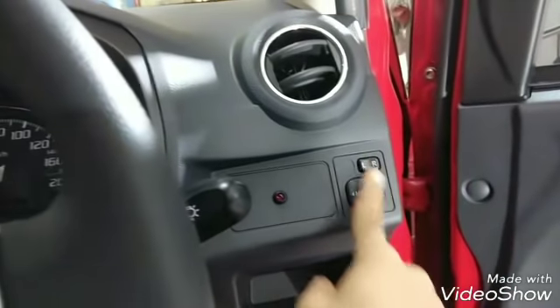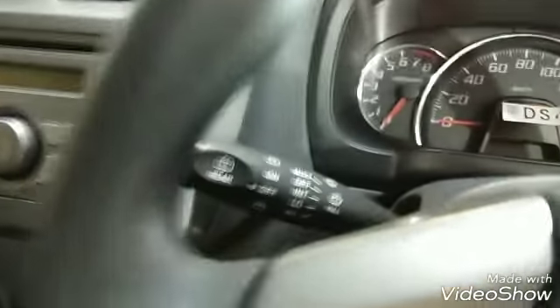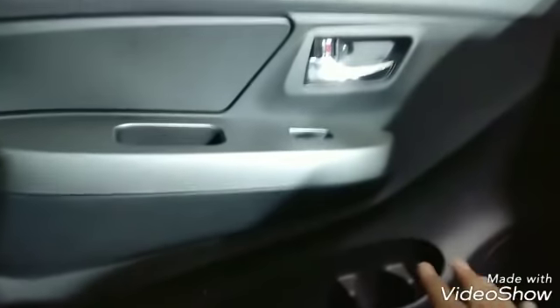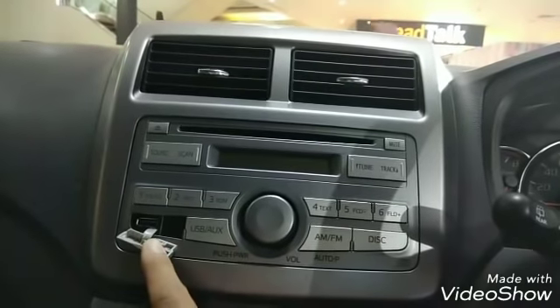Ini untuk electric mirror. Ini untuk lampu kabut, namanya lampu seri. Ini untuk wiper. Yang kita lihat sekarang adalah yang manual. Ini rem tangan-nya di sini, dan ini model console box-nya terbuka. Ini di pintu sebelah kiri, di samping driver. Ini ada tempat minum juga. Untuk laci, ini ada di sini. Audio yang digunakan sudah CD, MP3, USB, dan radio. Ini USB-nya ada di sini.